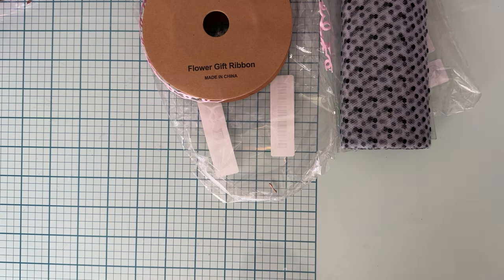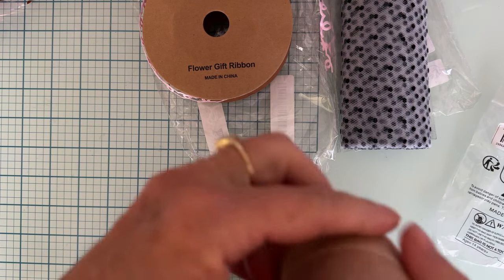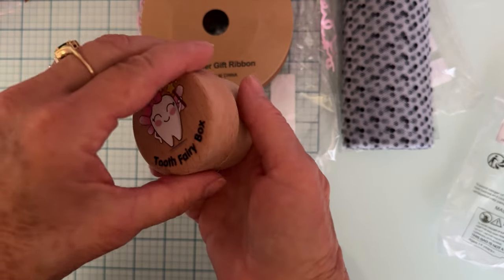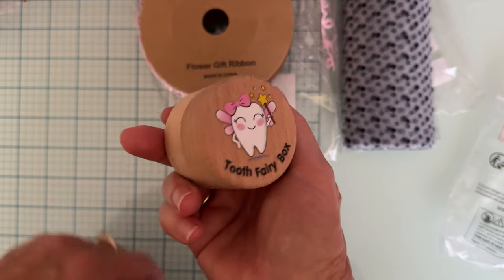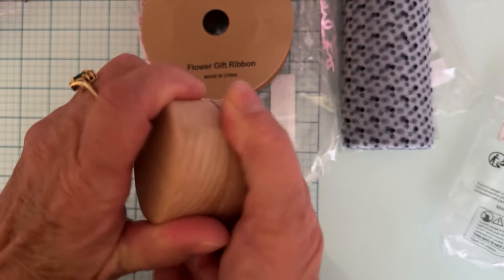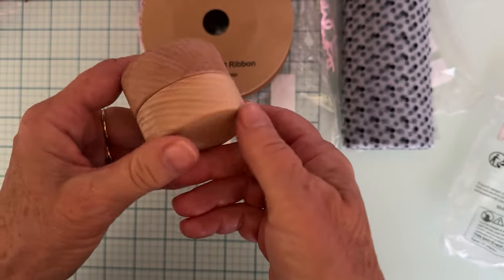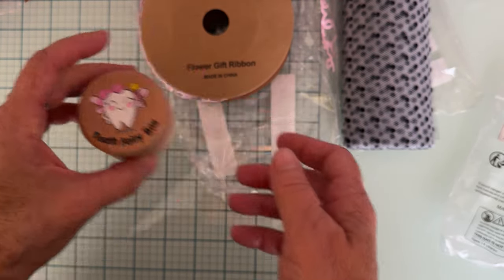Oh, I have the cutest little thing — it was $1.26 and it's this cute little box that says 'tooth fairy box.' Rosalind's been losing so many teeth and I thought this would be fun to put her tooth in under her pillow. It's just a darling little wood box. You could even cover up the top and do something else with it, but it's super cute for $1.26.